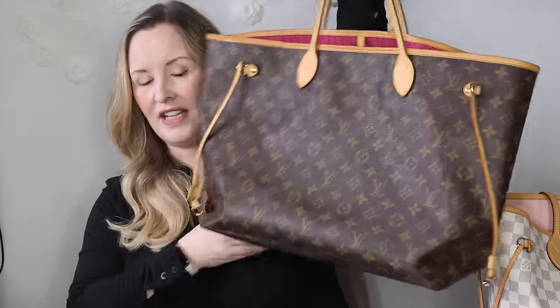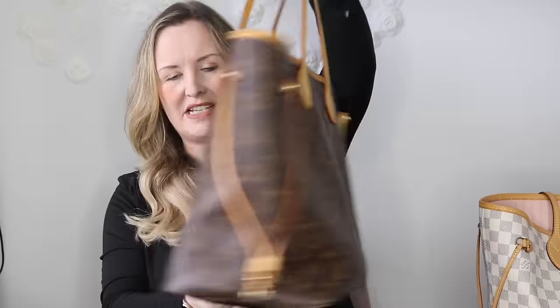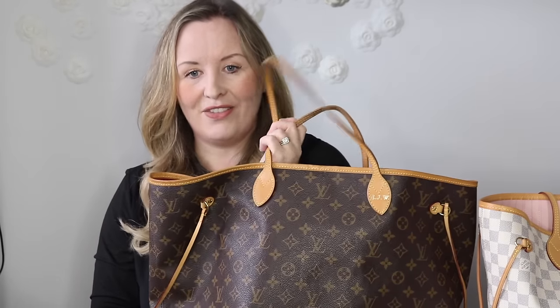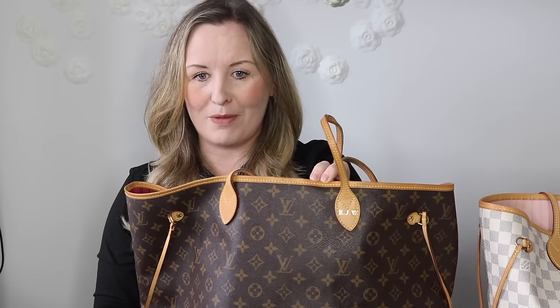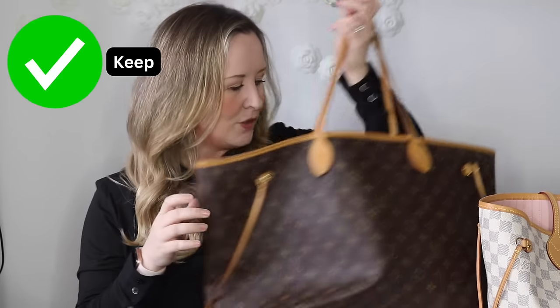This is my Neverfull in the GM or large size in the monogram obviously with the Peony interior, and this is the style that comes with the interior pouch. I got it hot stamped with my maiden initials. I love it and I'm using it at the moment because it's great for dancing - Mark and I have gone back to ballroom dancing together so I can put all my shoes and bits in here, or if Henry's going to gymnastics or a party you can put a kid's present in. It's just a really practical bag.